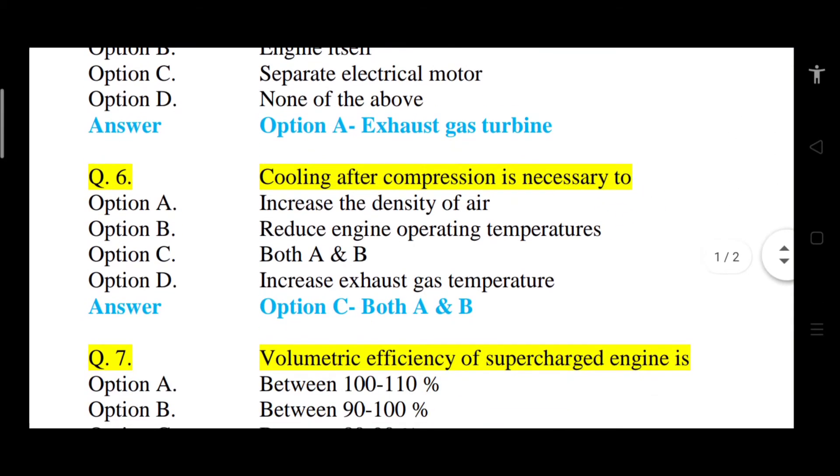Question number 6: Cooling after compression is necessary to — Option A: increase the density of air. Option B: reduce engine power operating temperatures. Option C: both A and B. Option D: increase exhaust gas temperature. The correct answer is option C, that is both A and B — increased density of air and reduced engine operating temperature.